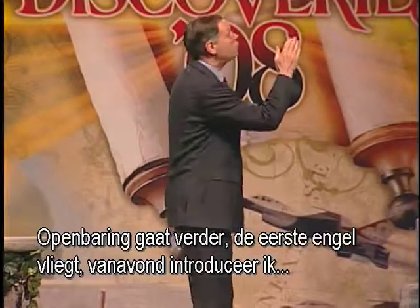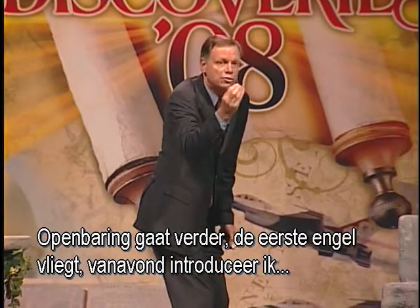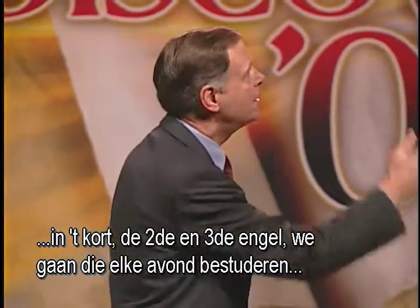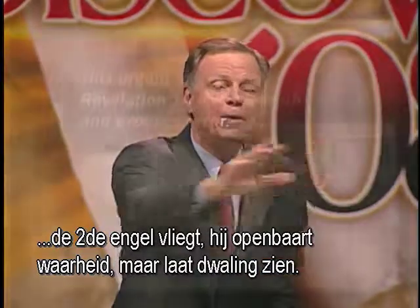Revelation goes on. The first angel flies. Tonight I introduce, just in a moment, the second and third angel — we'll be studying those every night. The second angel flies and reveals truth but exposes error — error that has come into the Christian church. The Bible says, 'Another angel followed, saying, Babylon is fallen, is fallen, that great city.' Spiritual Babylon. The second angel reveals that she's made all nations drink the wine of the wrath of her fornication.